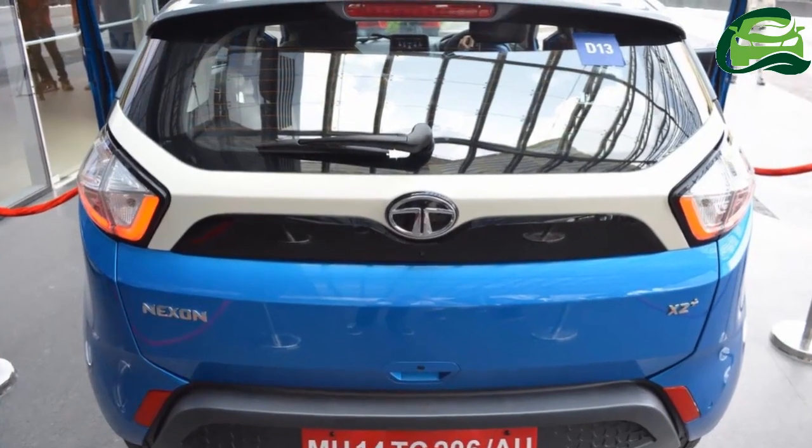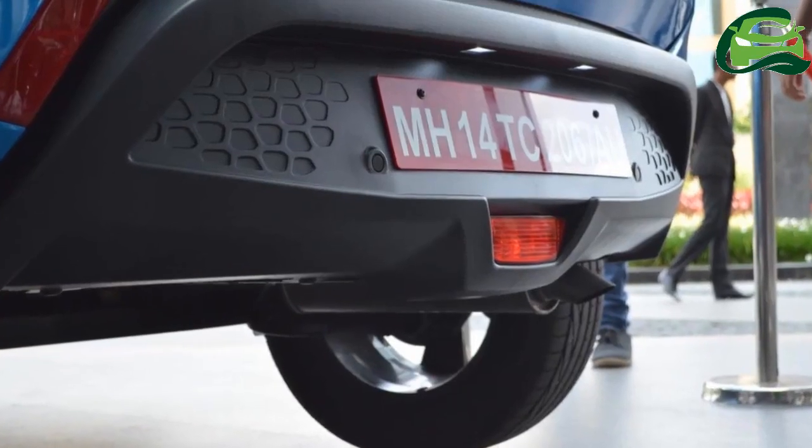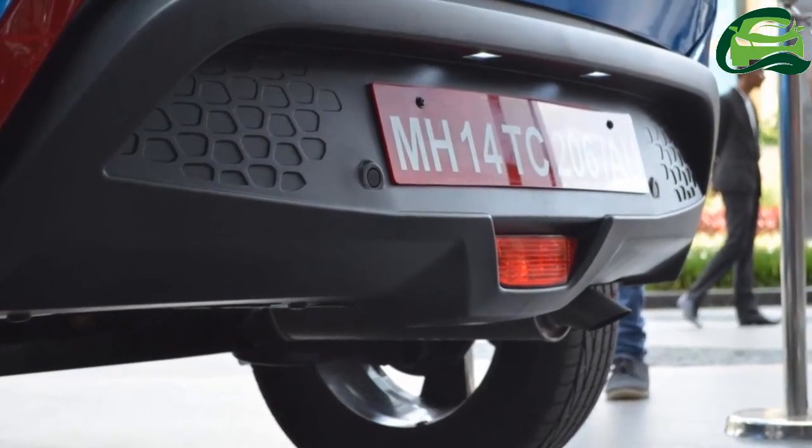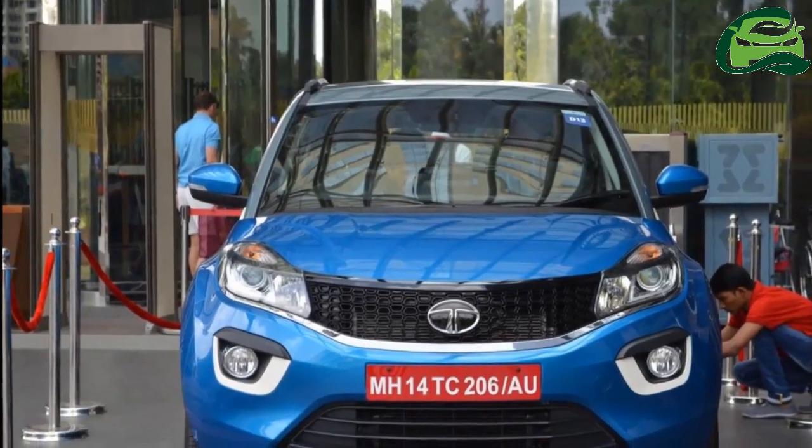A six-speed manual transmission is standard, although an AMT option is expected to follow. There are three drive modes to choose from: Eco, City, and Sport.